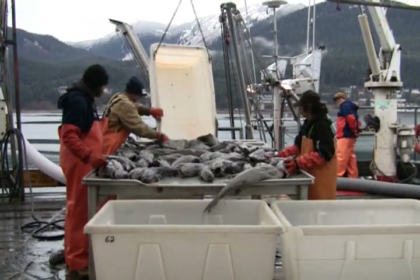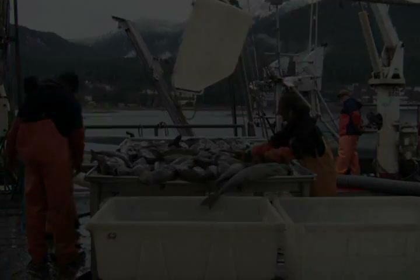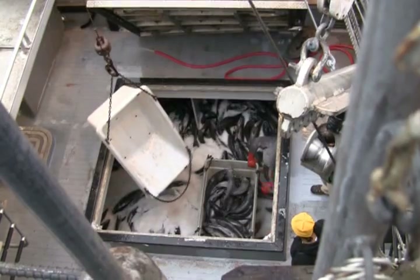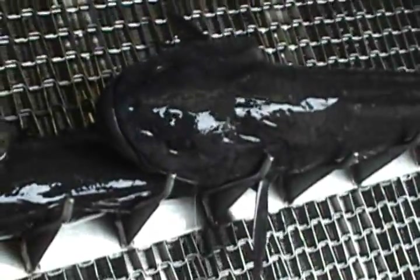Every year, over 35 million pounds of sablefish are caught in the waters of Alaska, also known as black cod or butterfish. Sablefish are prized for their flavor, texture, and health benefits, making them one of the highest-valued finfish per pound in Alaska.